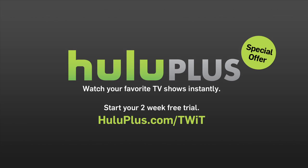Visit huluplus.com/know-how to start your free two-week trial. Today you'll know how to organize your ripped DVDs, and then you'll know how to make power from fire.